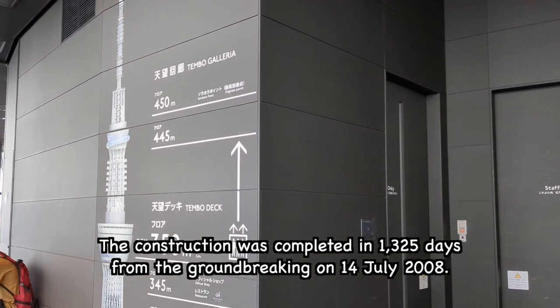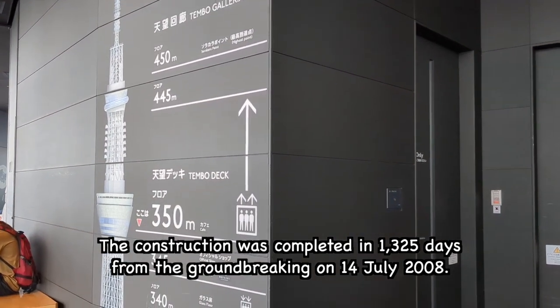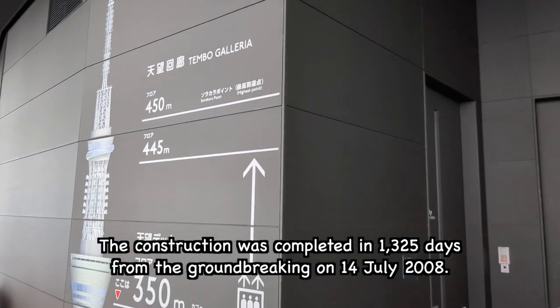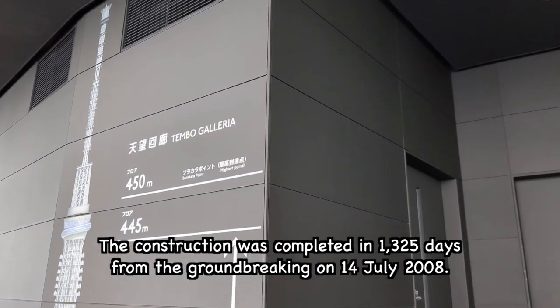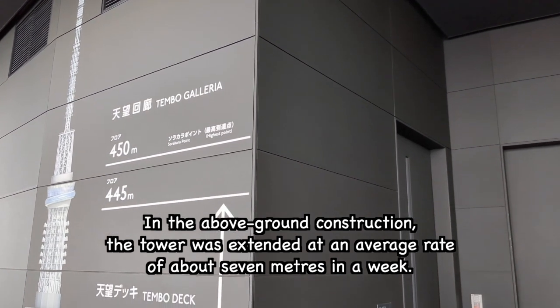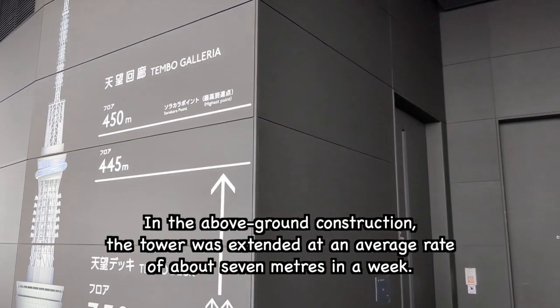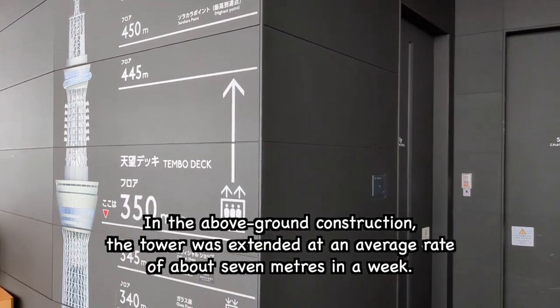The construction was completed in 1,325 days from the groundbreaking on 14 July 2008. During the above-ground construction, the tower was extended at an average rate of about 7 meters per week.